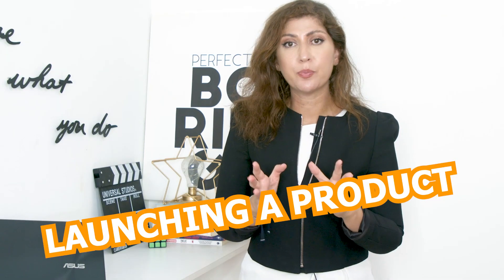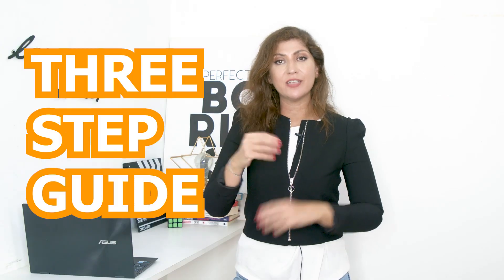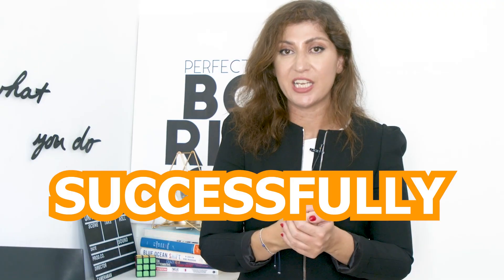Now I know what you're thinking — launching a product on Amazon, isn't Amazon very saturated? Well, fear not, because in this video I'm going to give you the three-step guide to launching your products successfully on Amazon. And trust me, you've never heard these tips before.